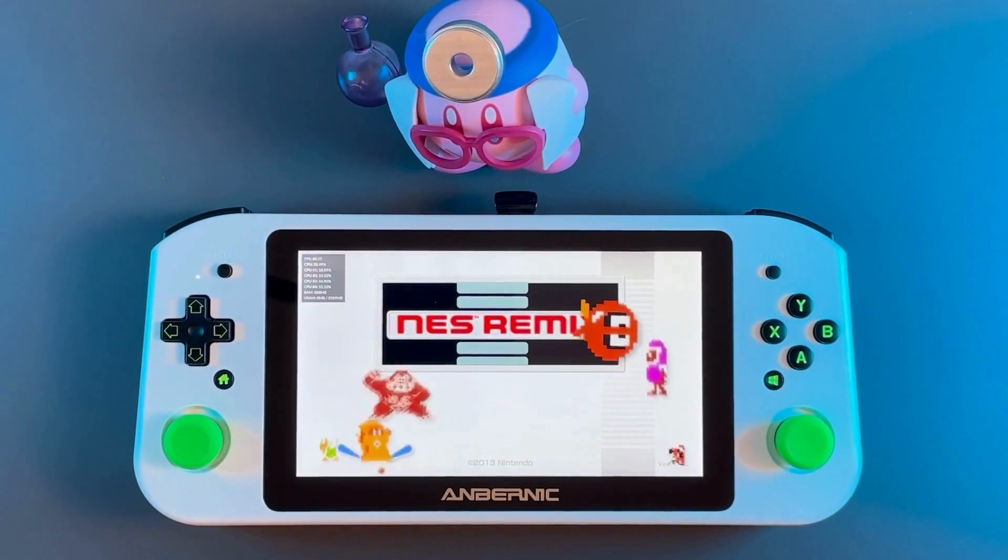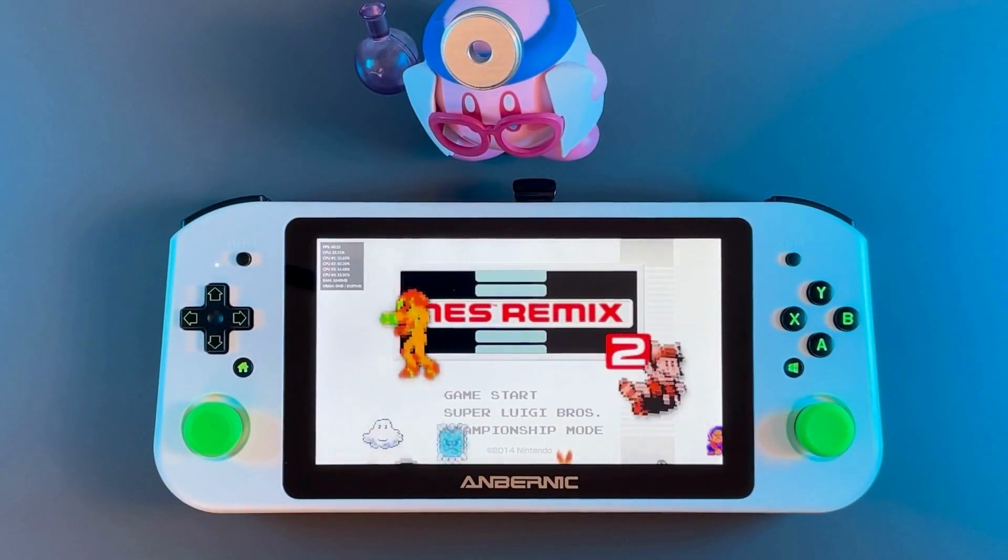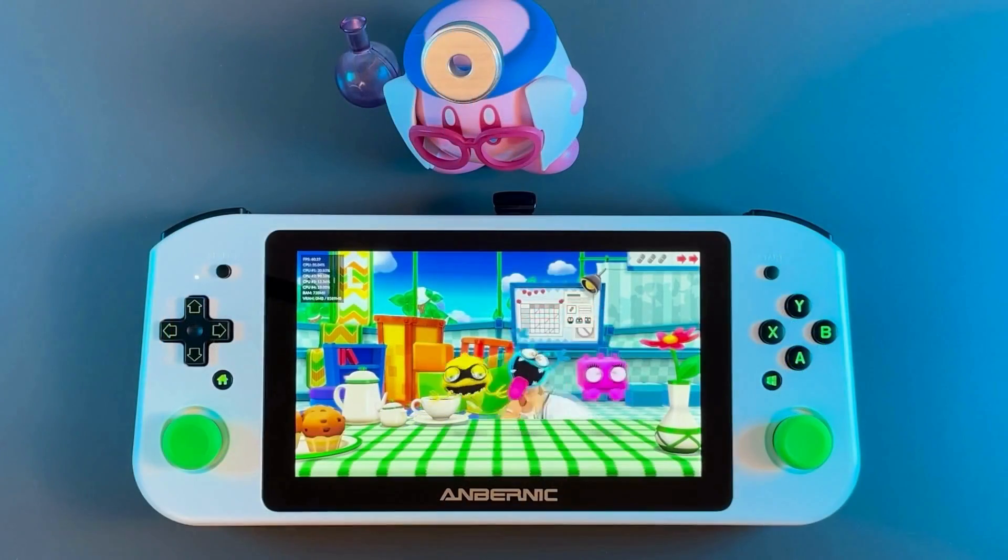Closing in on almost a month later, I decided to get my ultra slim fit USB drive flashed with Batocera version 34 to start my journey with emulation on the Win 600.